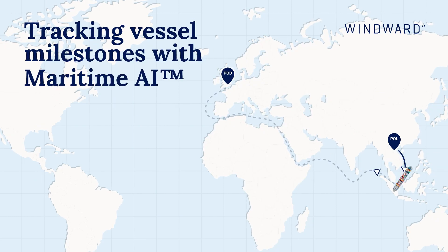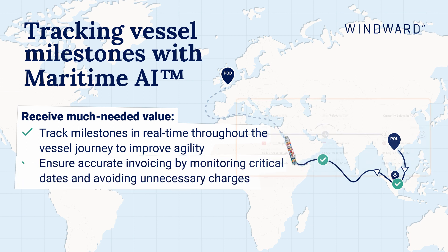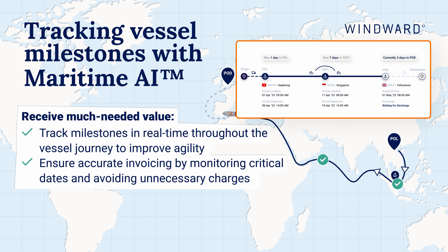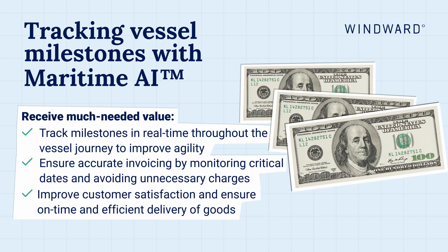Tracking vessel milestones with Maritime AI. Track milestones in real-time throughout the vessel journey to improve agility. Ensure accurate invoicing by monitoring critical dates and avoiding unnecessary charges. Improve customer satisfaction and ensure on-time and efficient delivery of goods.